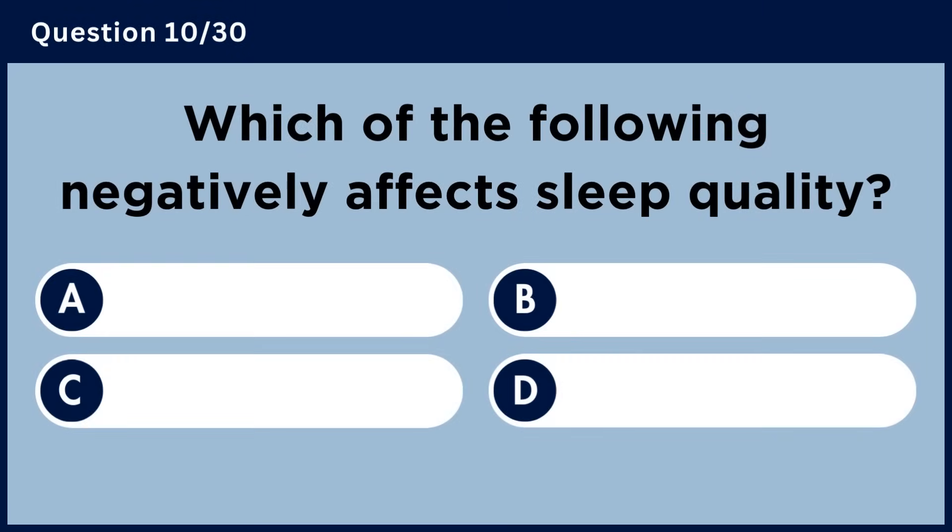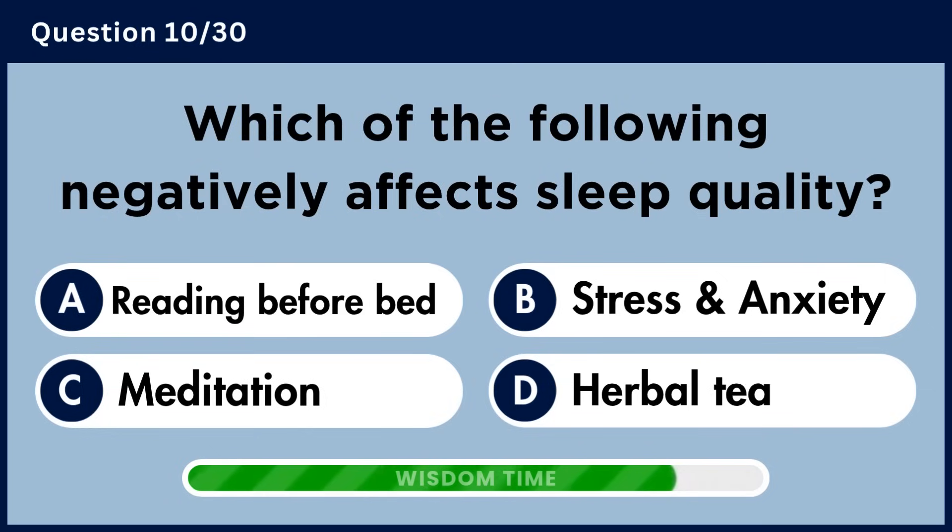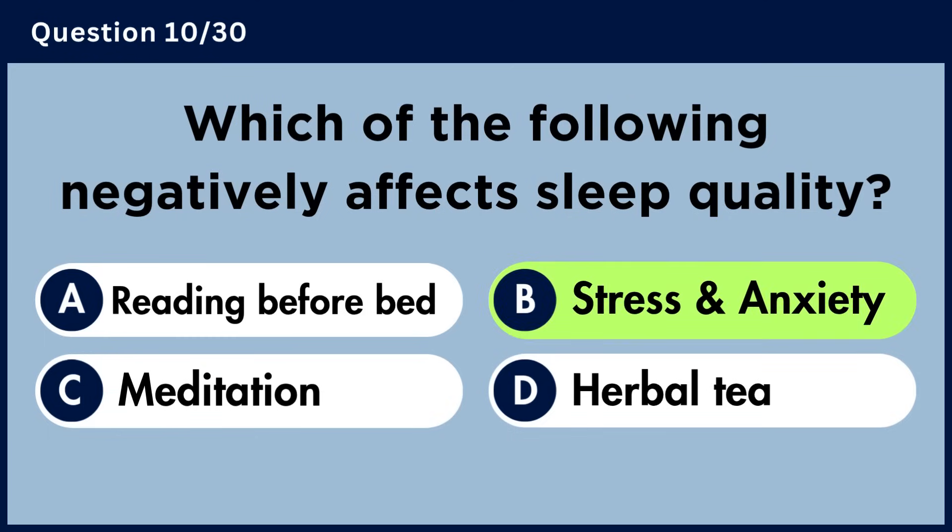Which of the following negatively affects sleep quality? Answer B. Stress and anxiety.